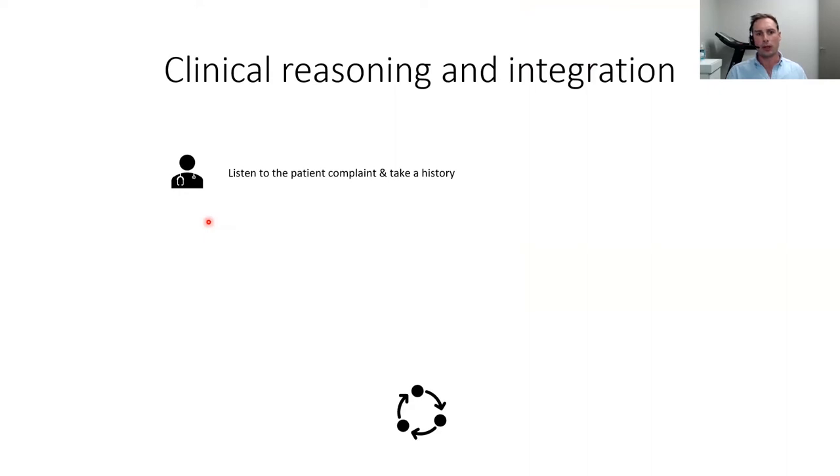As clinicians, the foundation is taking a thorough history, because 80% of our diagnosis is effectively within that history — how the patient describes it. From the clinical history, we identify key pieces of information. As a podiatrist with a primarily musculoskeletal practice, different structures will give us a different clinical course.